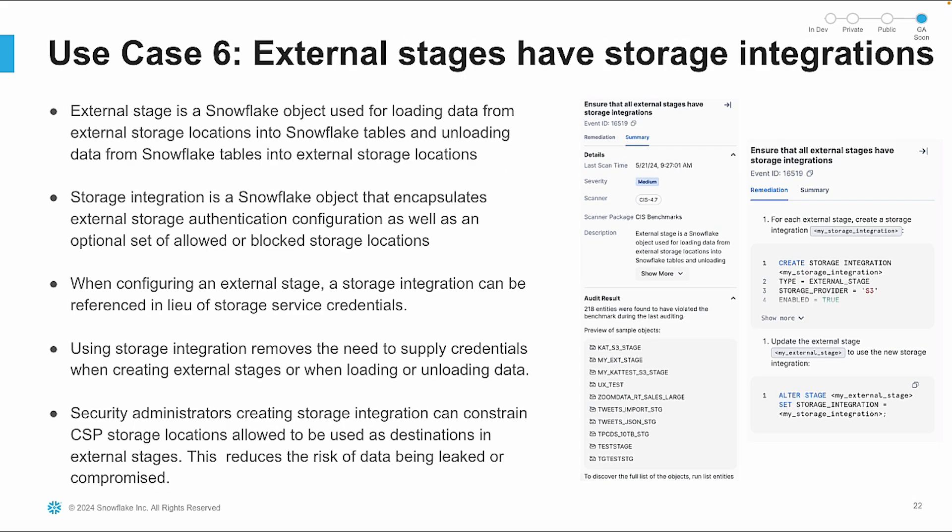External stages are used for loading and unloading data between Snowflake and external storage locations. By configuring storage integrations, you remove the need to supply credentials when creating external stages. Security administrators can constrain allowed storage locations, reducing the risk of data leaks. The Trust Center ensures that your external stages are properly configured with storage integrations.